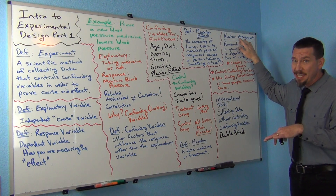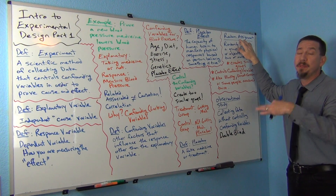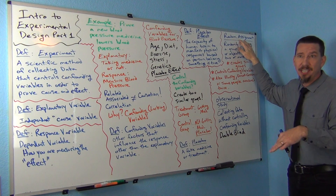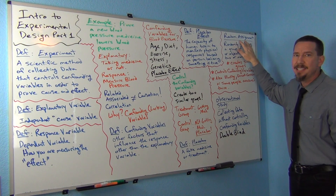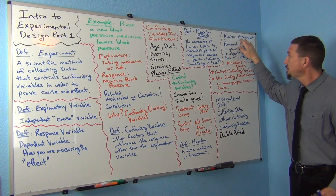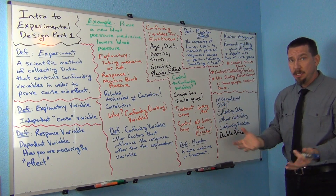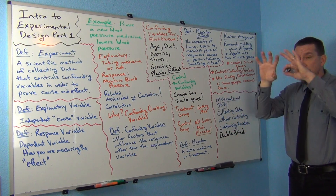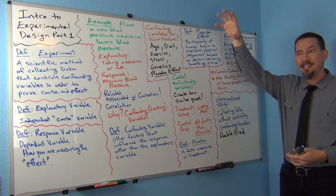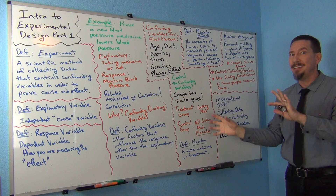One of the main methods used in scientific experiments is what we call random assignment. This is different from a random sample. A random sample is taking a sample of people from the population where everybody in the population has a chance of being chosen — that's not what this is. Experiments are usually just a group of volunteers that are not necessarily representative of the population.